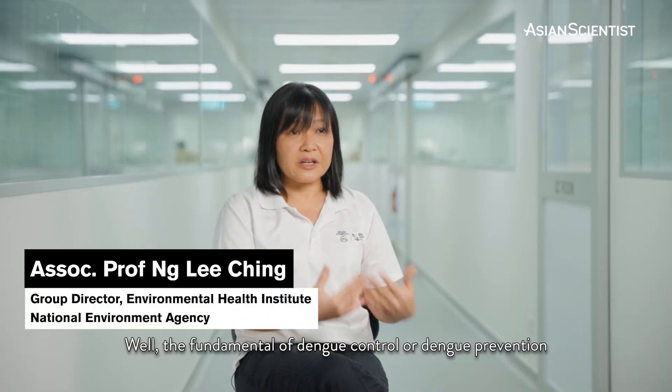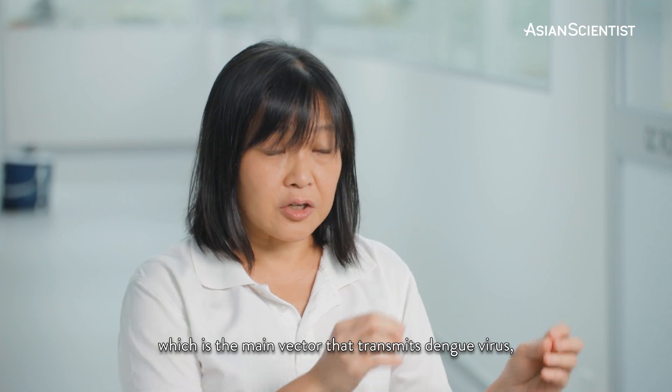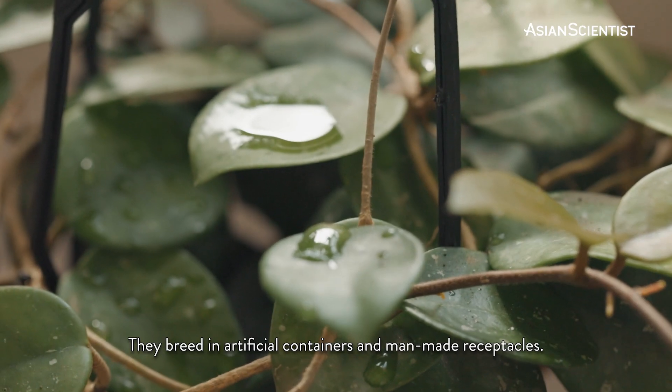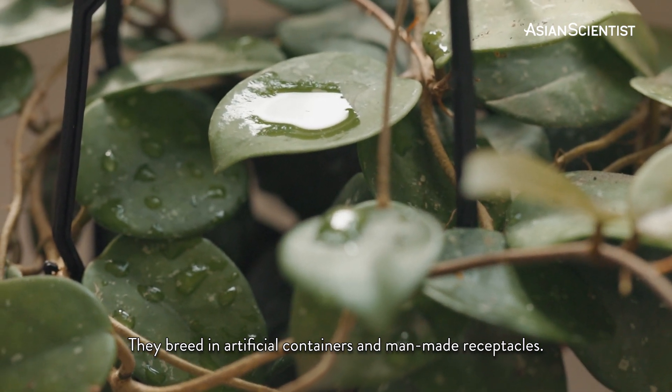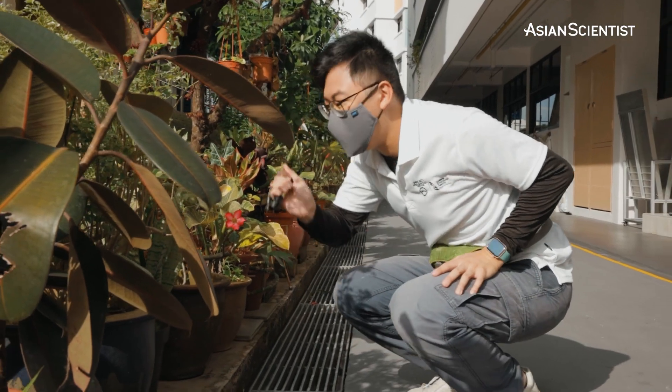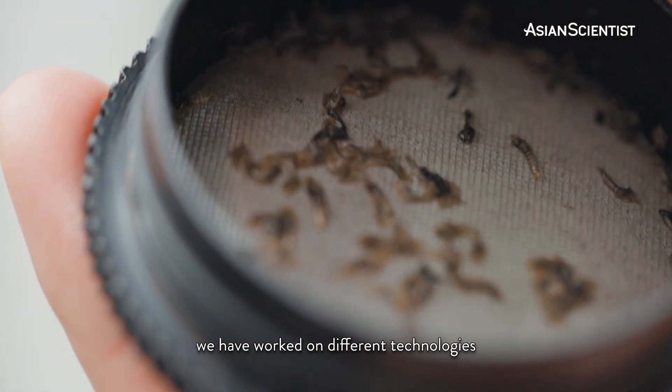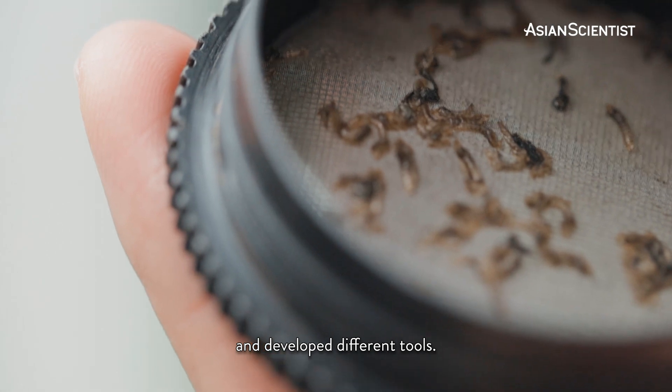The fundamental of dengue control, or dengue prevention, is actually environmental management, especially in our urban environment. Aedes aegypti, which is the main vector that transmits the dengue virus, thrives in the urban environment. They breed in artificial containers and man-made receptacles. To improve the situation and further decrease the mosquito population, we have worked on different technologies and developed different tools.